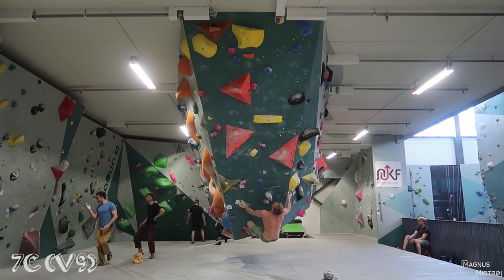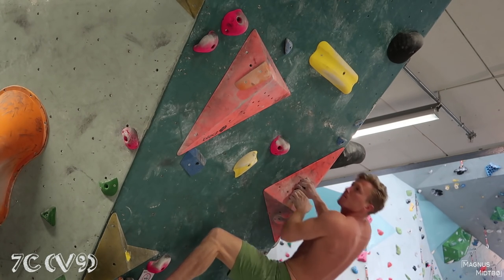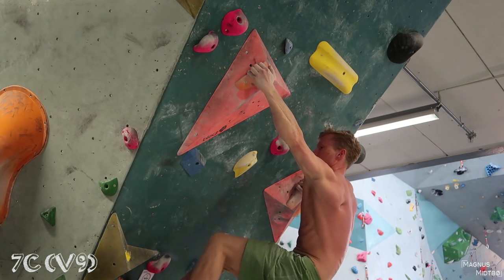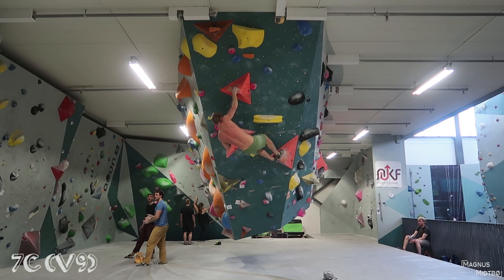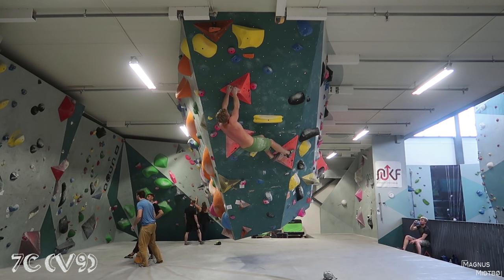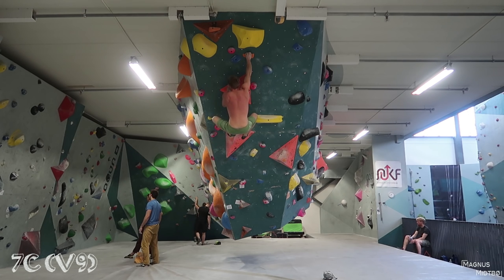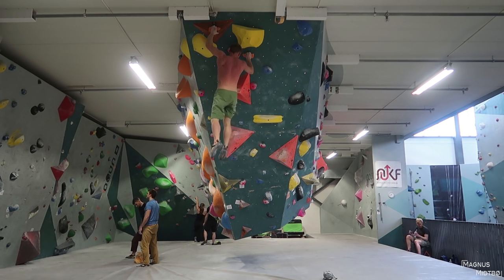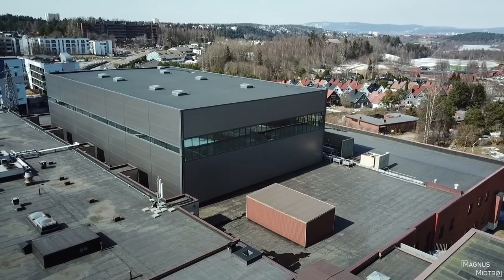Next one is 7c as well — orange holds. This one is a little bit different. The holds are small, a little bit sharp, and you really have to want it. There's not much else to say about this boulder.